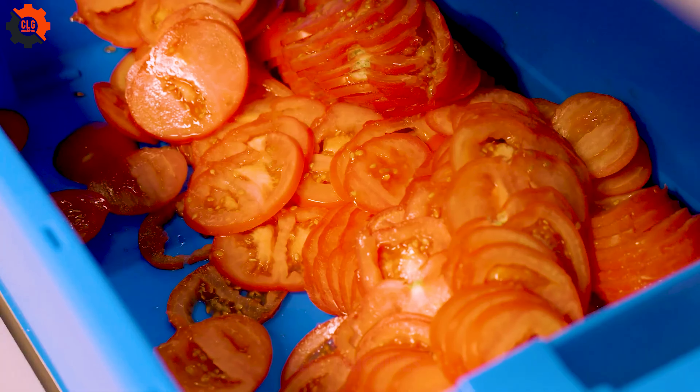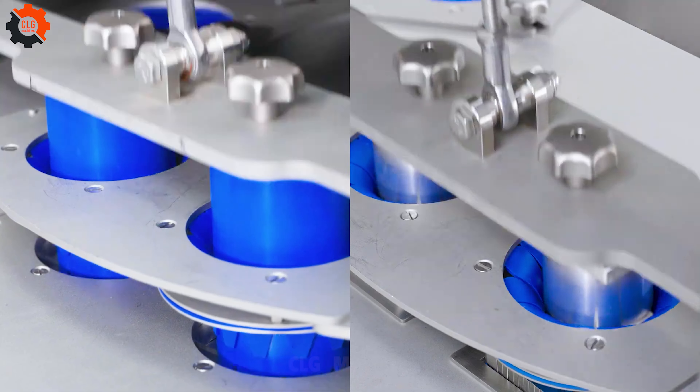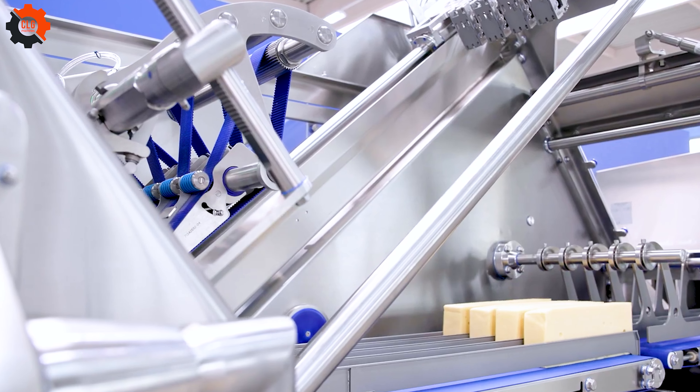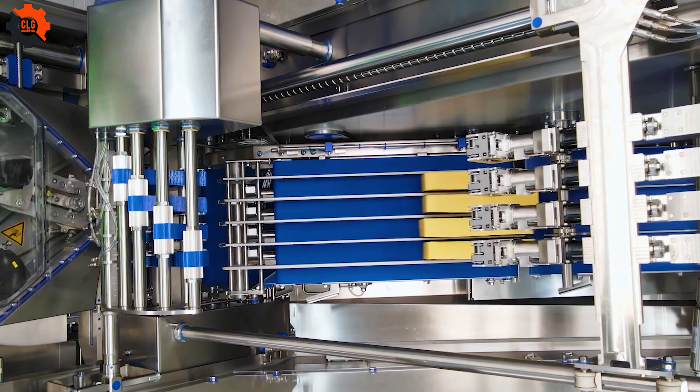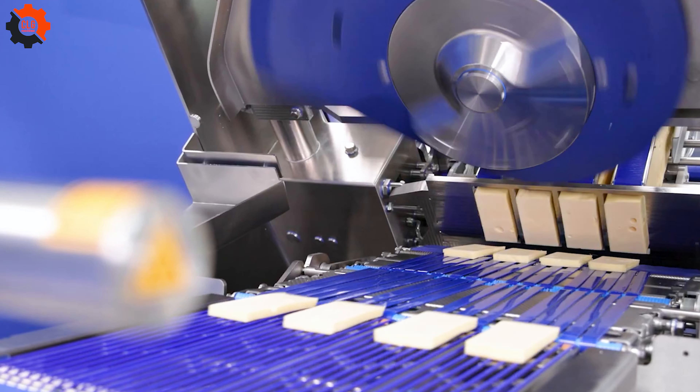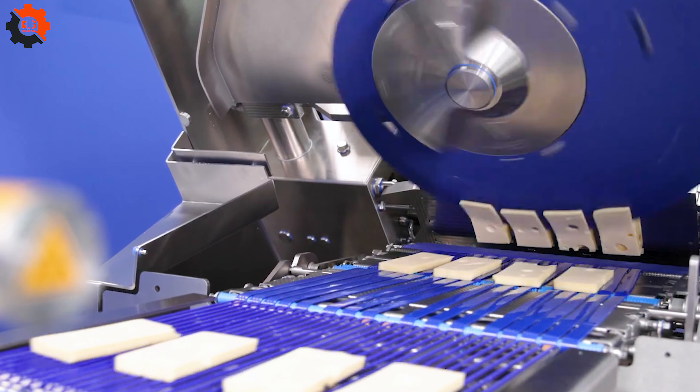Are you tired of housework, especially cooking? This is Washington's largest vegetable processing plant. Every day, this machine can process up to 4,000 tons of food without making any mistakes — a truly staggering number.